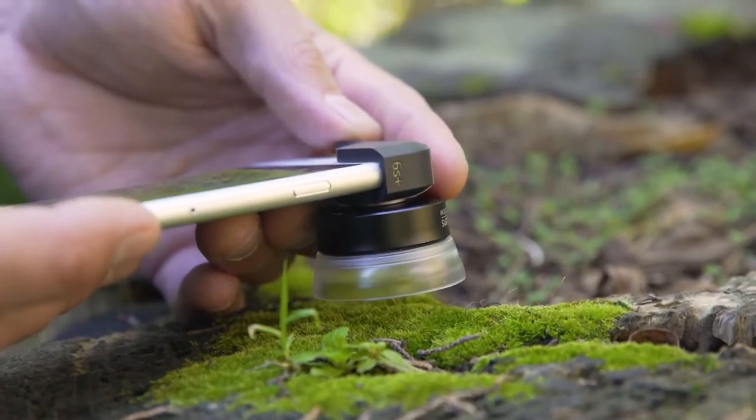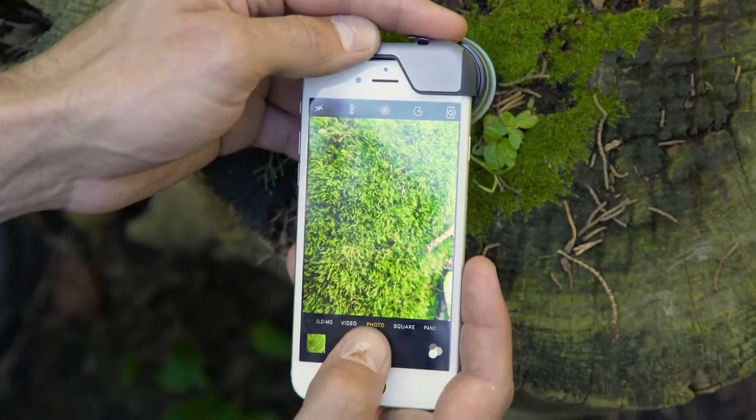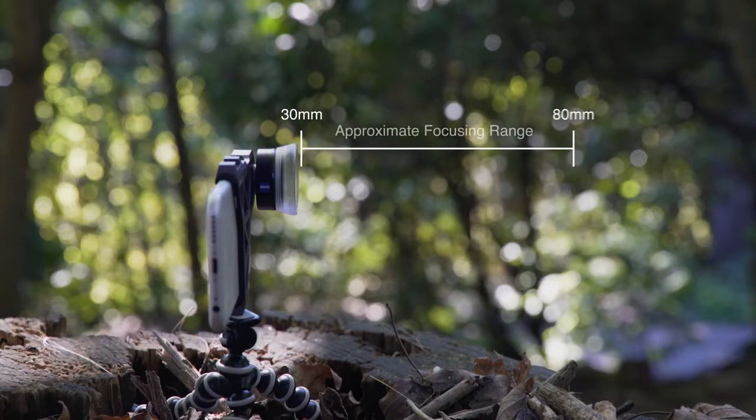The macro lens offers a very close distance to the object. With the macro lens you are able to focus on distances of 30 millimeters and therefore you are able to see details you wouldn't see with your naked eyes.